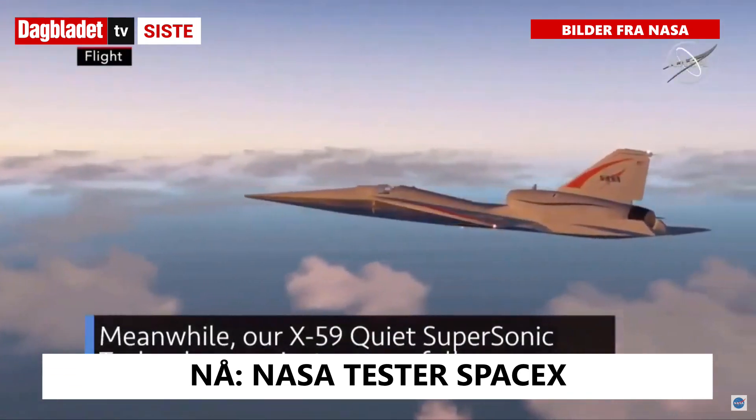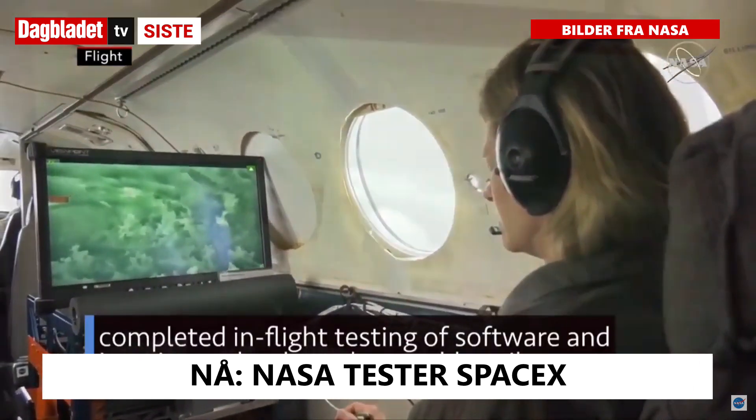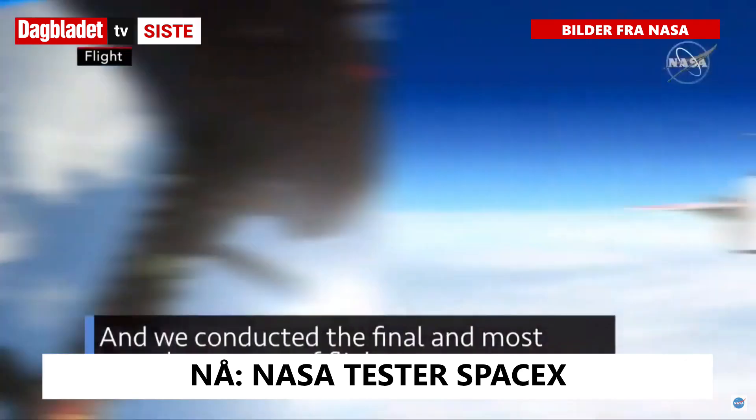Meanwhile, our X-59 Quiet Supersonic Technology project successfully completed in-flight testing of software and imaging technology that enables pilots to safely maneuver the skies without a forward-facing window.